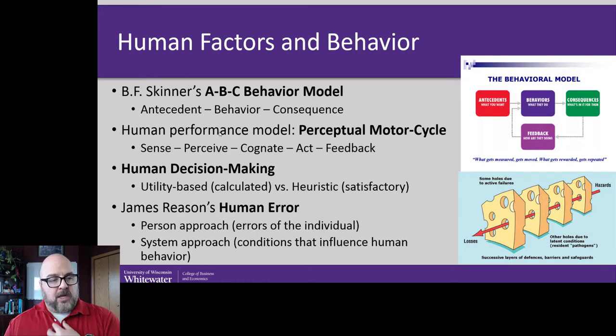I personally like the human performance model, also called the perceptual motorcycle. As humans, what we're constantly doing is sensing our environment, perceiving what that data means, and if it's perceived as important, we think about it — does it contribute to the pursuit of a short-term goal? Then we act based on that information, and the feedback is like the consequence — we were either confirmed in what we thought would happen or it was violated, and we try to relearn or do something different. If there's a lapse or error in any one of those steps, something bad can happen outside the intent of the individual.